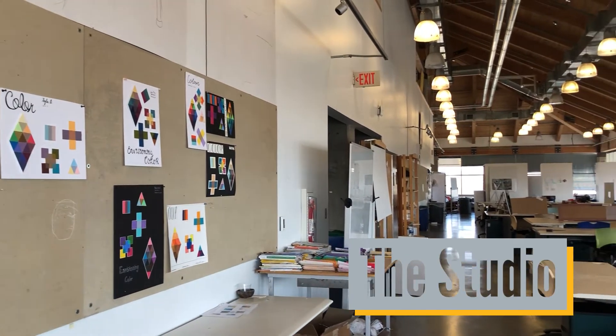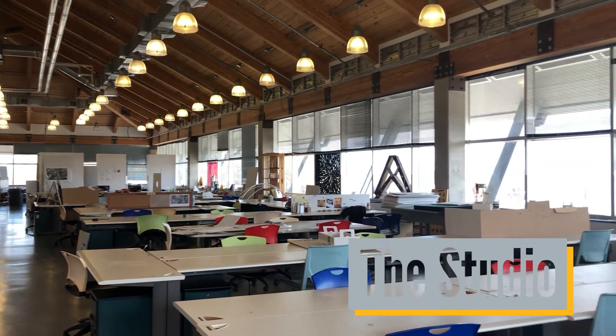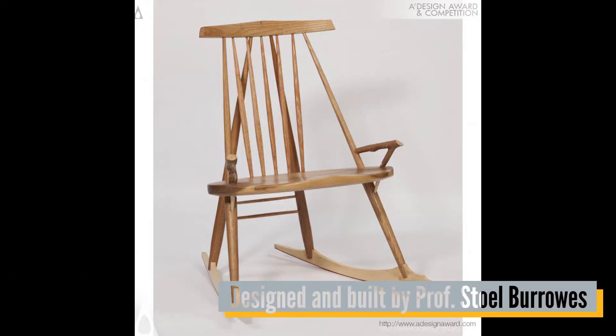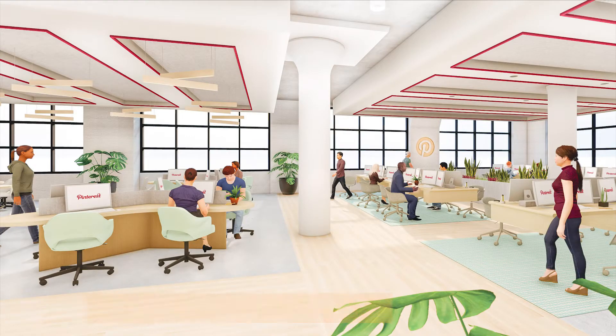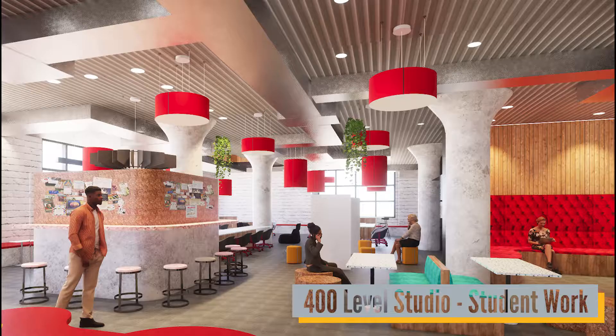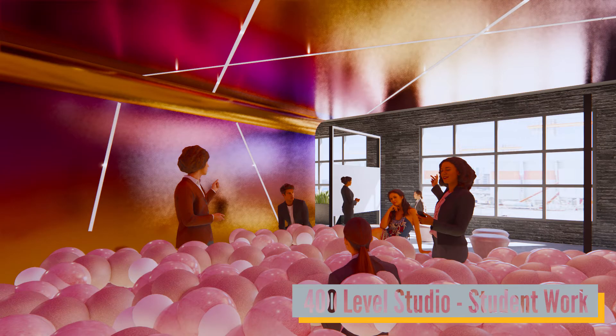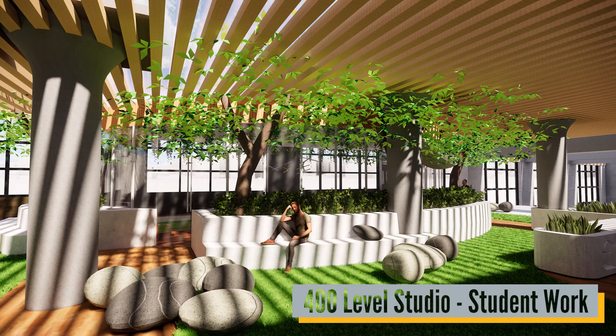Our undergraduate program is centered on the studio, a physical and intellectual place where ideas are transformed into real form that includes interior products such as furniture and large-scale interior spaces. The four-year Bachelor of Fine Arts degree will prepare students to enter interior design practice after the completion of 120 credit hours. It is also possible to minor in Interior Architecture for majors outside of this department, which will require a total of 18 credit hours.